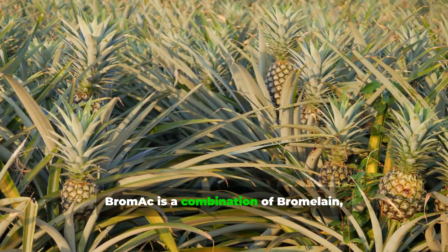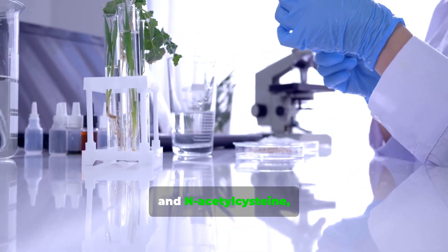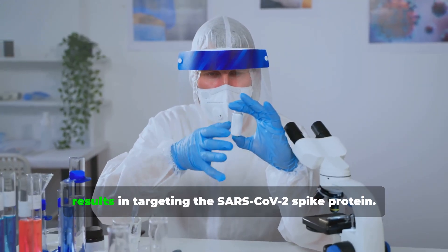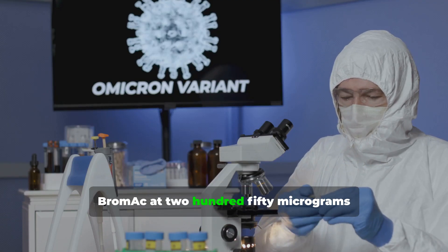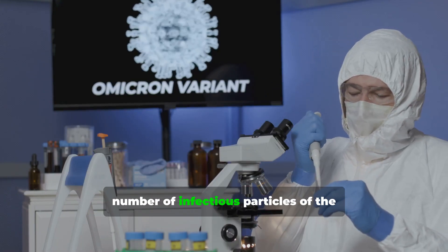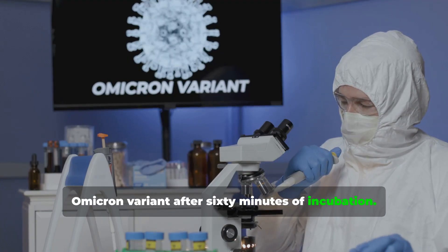BromAc is a combination of bromelain, which is extracted from the pineapple plant, and N-acetylcysteine, or NAC. This combination has shown promising results in targeting the SARS-CoV-2 spike protein. For instance, BromAc at 250 micrograms per milliliter significantly decreased the number of infectious particles of the Omicron variant after 60 minutes of incubation.